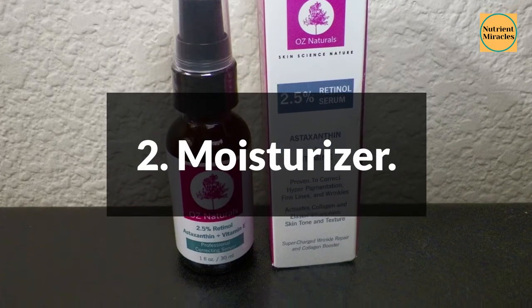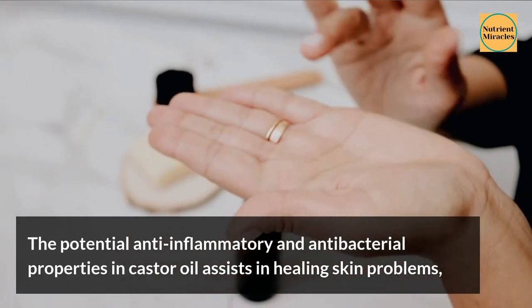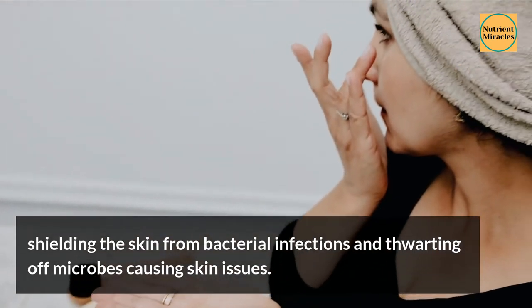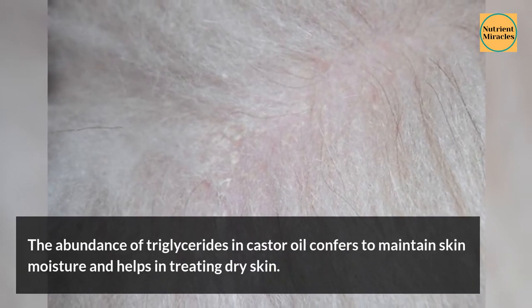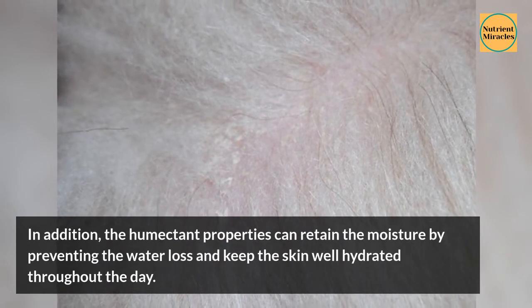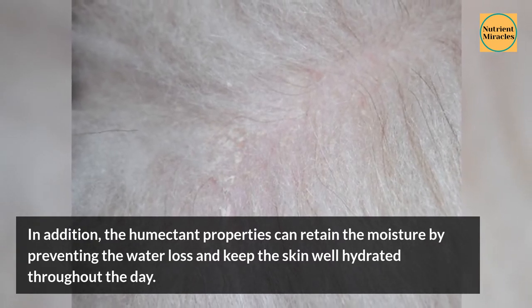2. Moisturizer. The potential anti-inflammatory and antibacterial properties in castor oil assist in healing skin problems, shielding the skin from bacterial infections and thwarting off microbes causing skin issues. The abundance of triglycerides in castor oil helps maintain skin moisture and aids in treating dry skin. The humectant properties can retain moisture by preventing water loss and keep the skin well hydrated throughout the day.